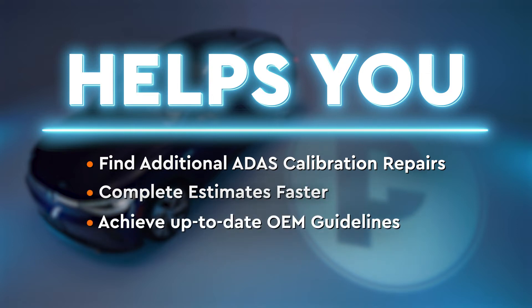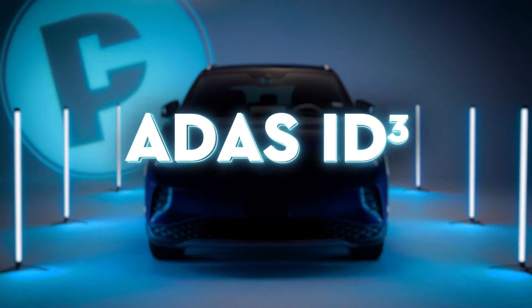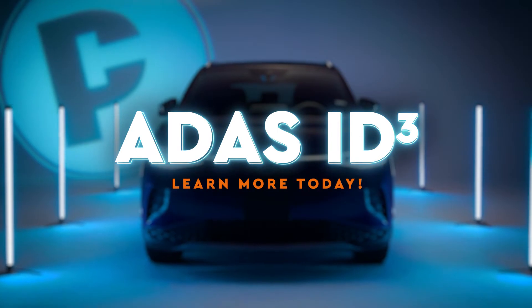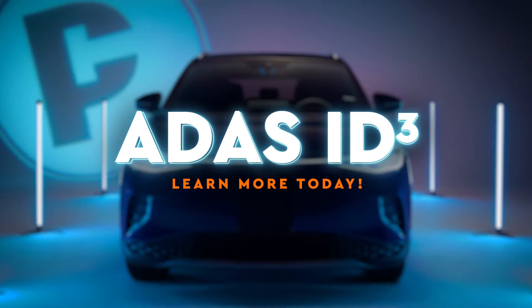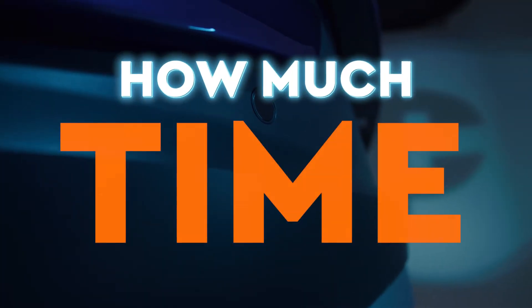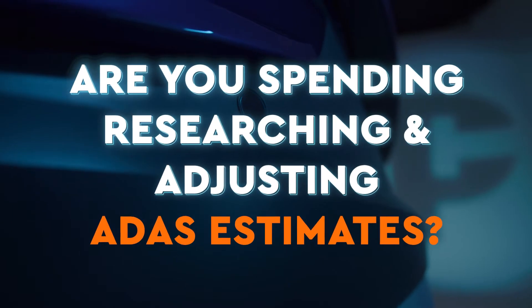Allowing you to review the needed ADAS calibration repairs to complete estimates and help your shop complete comprehensive repairs to achieve up-to-date OEM guidelines in minutes, not hours. ADAS ID Cubed is one of the most powerful ADAS calibration repair identification solutions in the world. Find out more today.